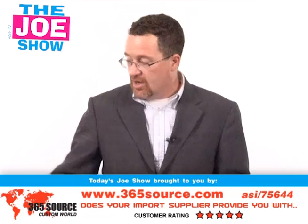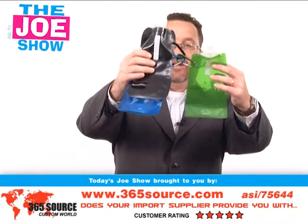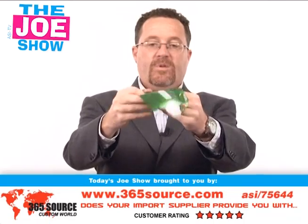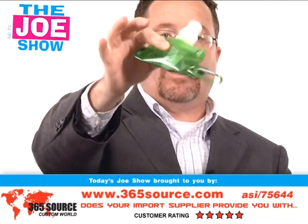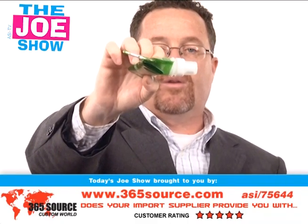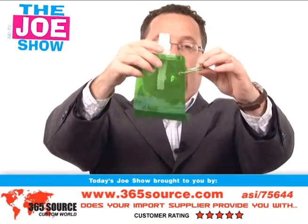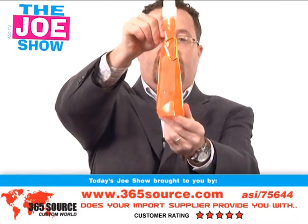Now I have some products from today's Joe Show sponsor. They come in a number of different colors — you've got black, blue, and green here. I'm going to take the green one off and show you what I can do with it. I roll it up real small — look at that, it's compact. I can fit that in my jacket pocket, in my glove compartment, in my car, in my briefcase — wherever. It's very small and easy to tote around. It comes with a matching color carabiner clip. It is a water bottle — I put some water in this one, so I can clip it to my belt loop or my backpack.